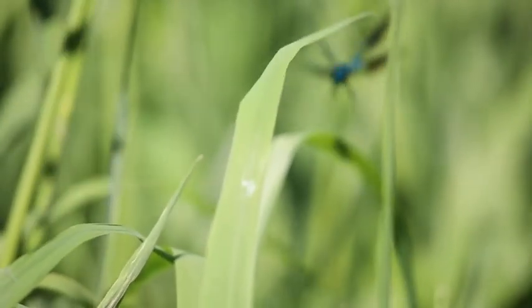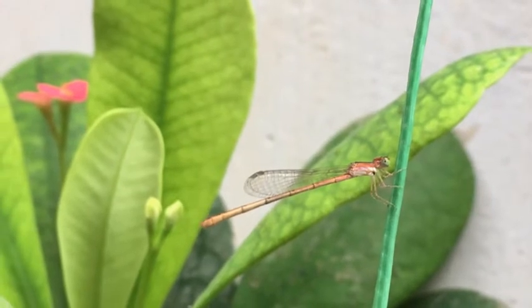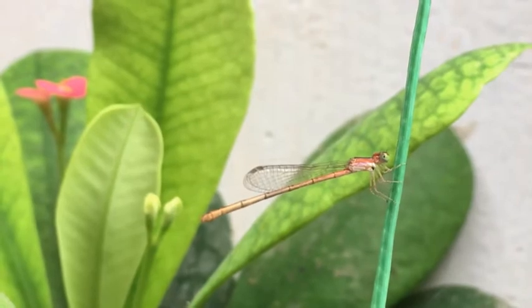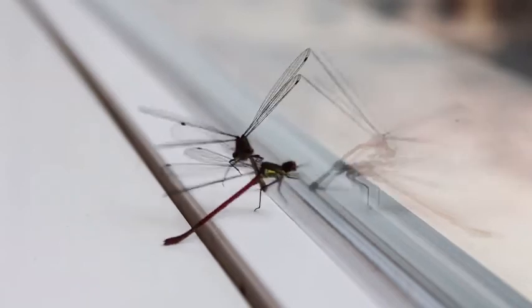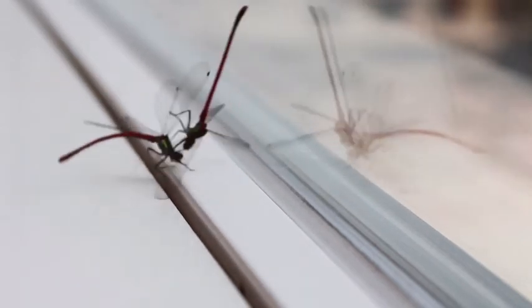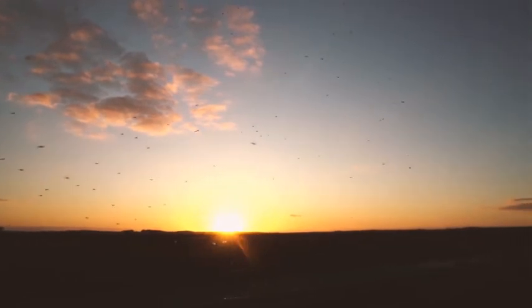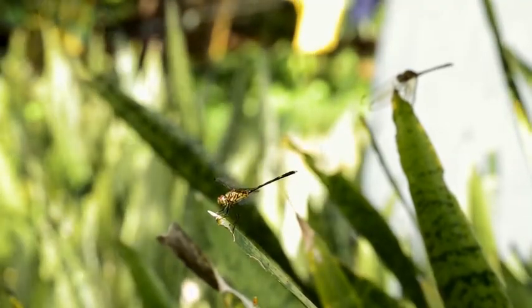Fact 8: Dragonflies are calculating killers. When they hunt, dragonflies don't simply track and outrun their prey. Instead, they intercept it — similar to what humans do. They calculate the prey's speed, direction, and distance, all in microseconds, positioning themselves where the prey will be rather than where it is now.